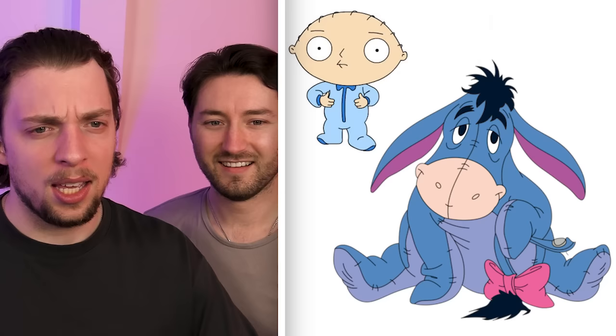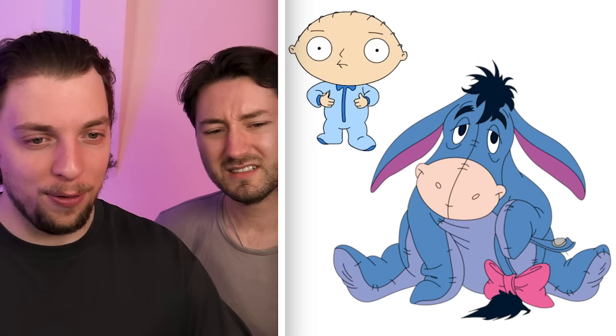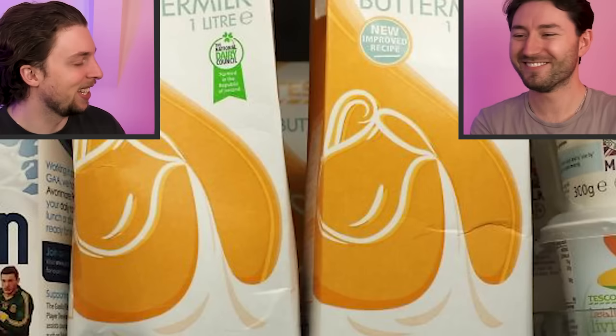Eel's nose looks like Stewie Griffin. Oh yeah, I suppose so — little mouth. I mean, the eyes are a bit off. Yeah, a little bit. But it is one of those things that you can't unsee. Oh my God. That's a self-portrait. What do you mean? It's buttermilk. What do you mean, self-portrait? It's a self-portrait of the guy who made the milk.